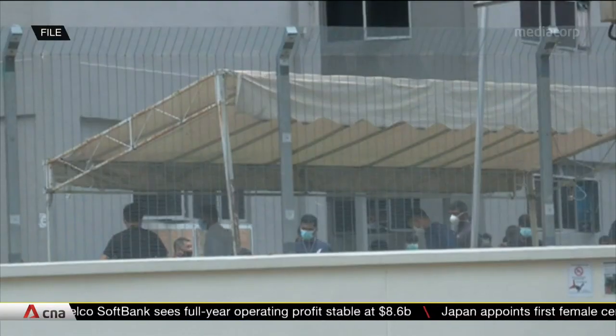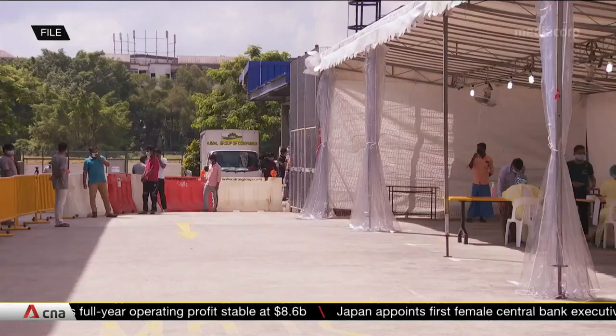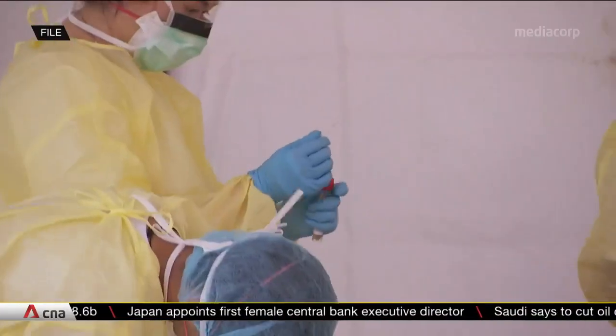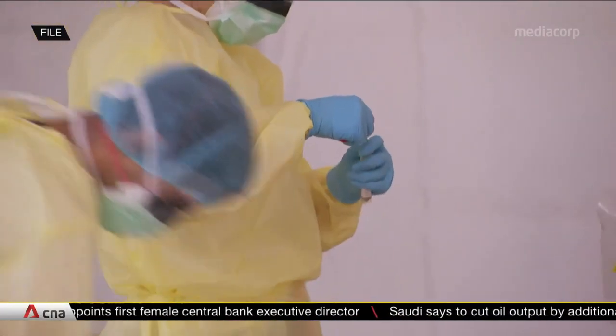But the other thing is, as I mentioned, there is always the issue of people errors in terms of the people that are actually handling the samples. So the fewer steps you have, the fewer opportunities there are to introduce a potential error.